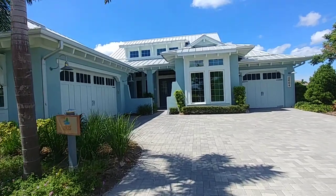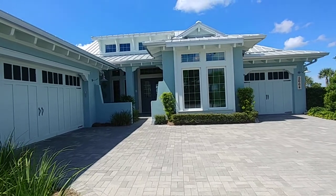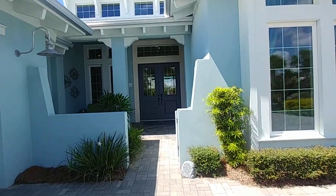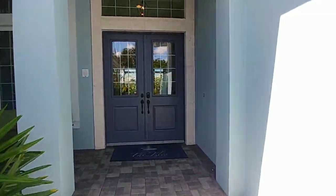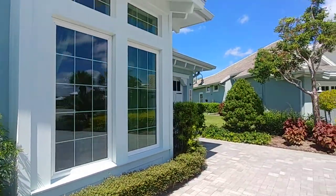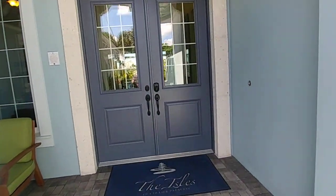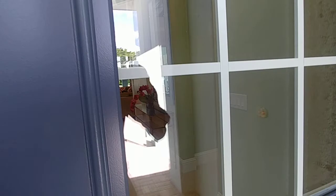We're in the aisles of Collier Reserve again and this is the Iris model built by Minto. It is four bedroom, three and a half bathroom, with a great room study, two car plus a one car garage — you can see the one car on the right hand side and then the two cars here. In terms of size, 3,300 square feet under air and 4,800 in total.